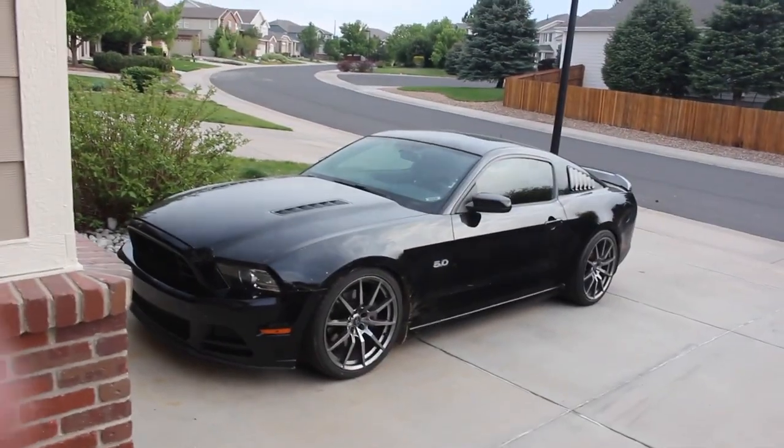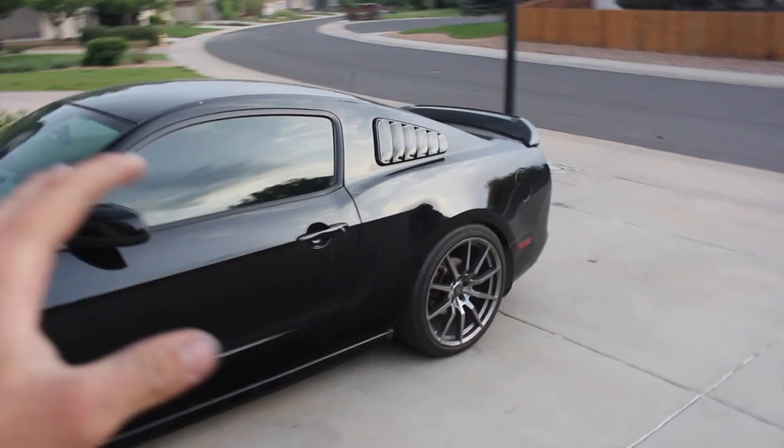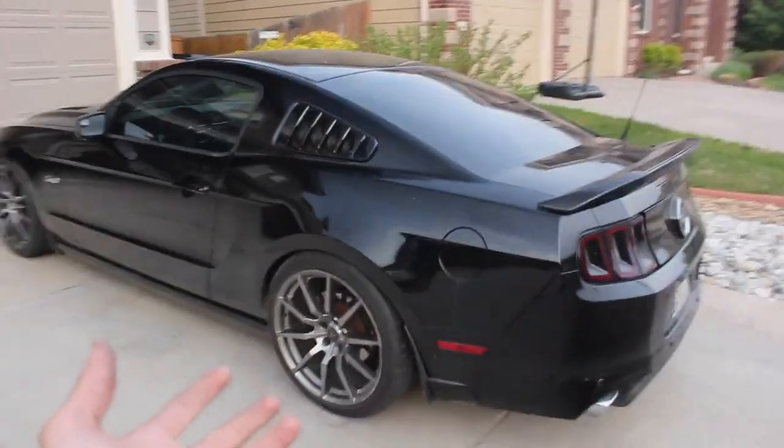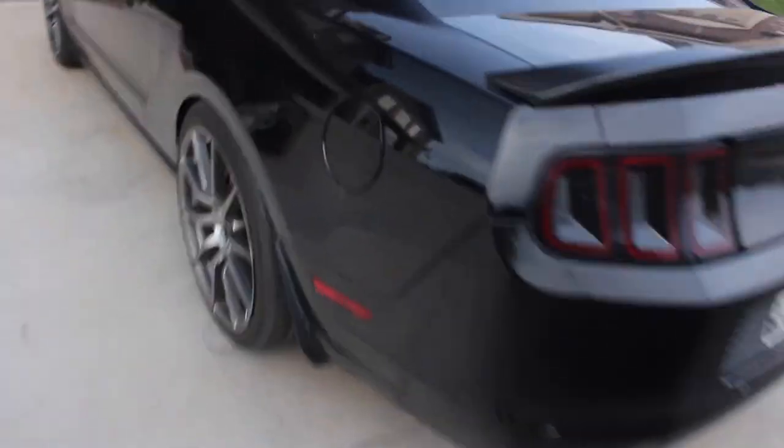This is a 2014 Mustang GT. I bought it down in Phoenix, Arizona, for what I think is a good deal, which I will talk about in the following video. As you can see, it's kind of falling short. It's not hard to tell that I haven't washed the car in quite some time.